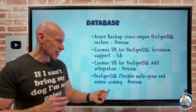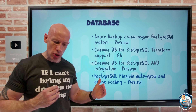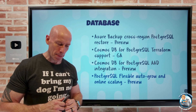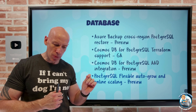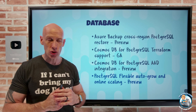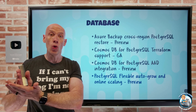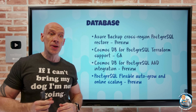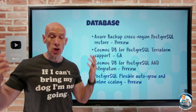PostgreSQL Flexible now has auto-grow and online scaling. It will automatically increase provisioned storage as you write data, so you don't need to over-provision upfront. If a server has less than 1TB of provisioned storage, it auto-grows at 80% consumption; above 1TB, it starts at 90% consumption. At 4TB, that's a special boundary in Azure storage — you'll need to manually perform an offline operation to move past it, but outside of crossing that boundary, it's automatic and online with no offline operation required.